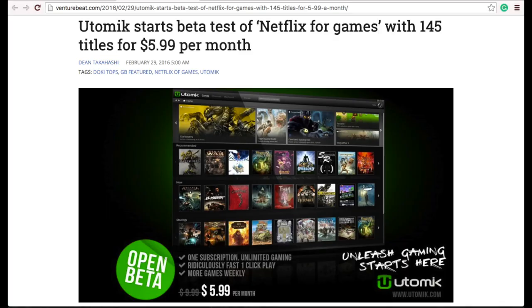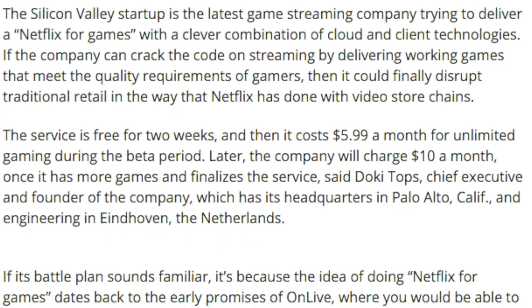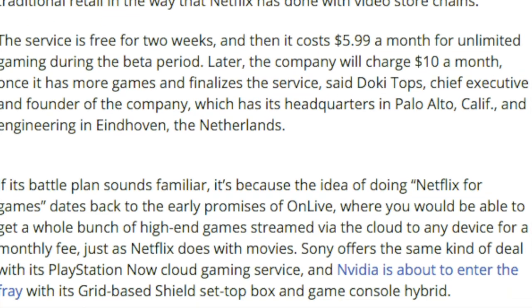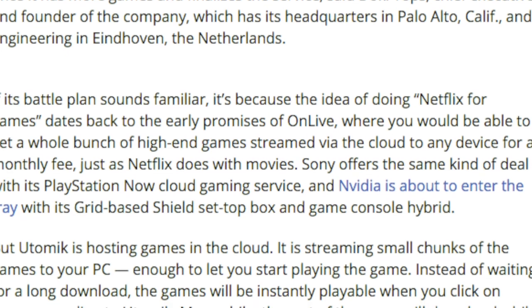A company by the name of Utomic began beta testing their streaming service. There's a monthly subscription where you pay $10 a month and you'd be able to stream any of their 145 games. But during the beta period, you get the first two weeks free and then you'll have to pay $5.99 for unlimited streaming.